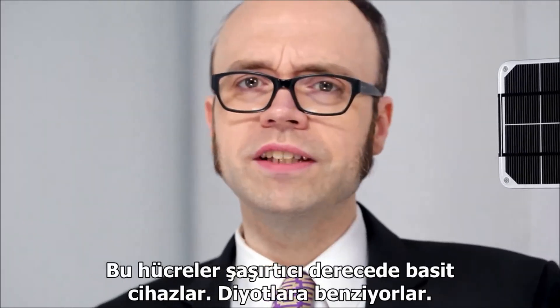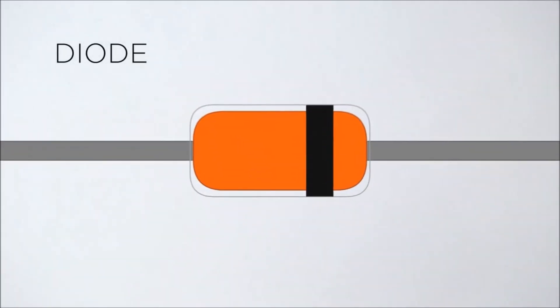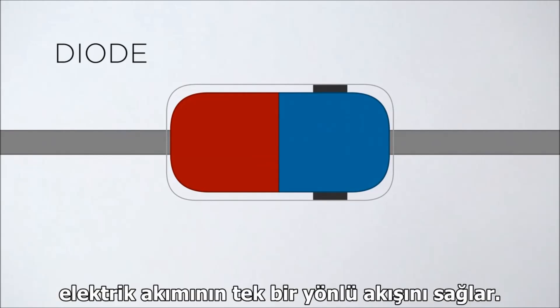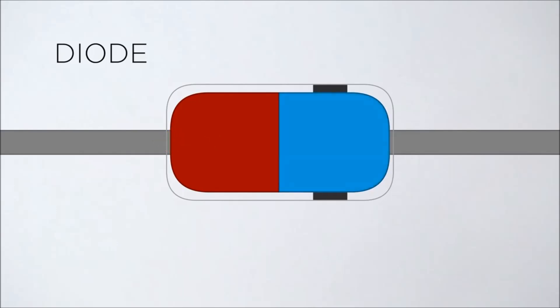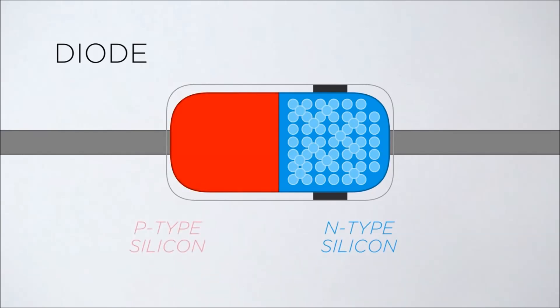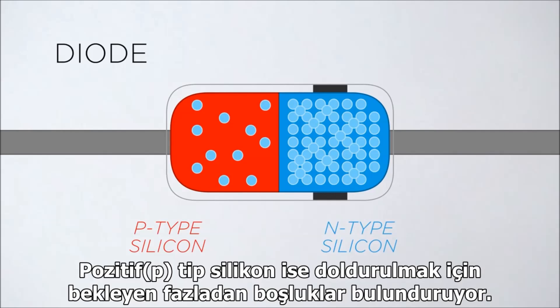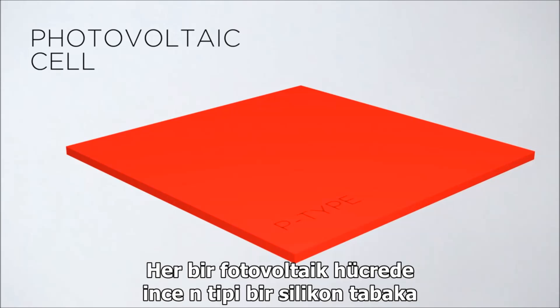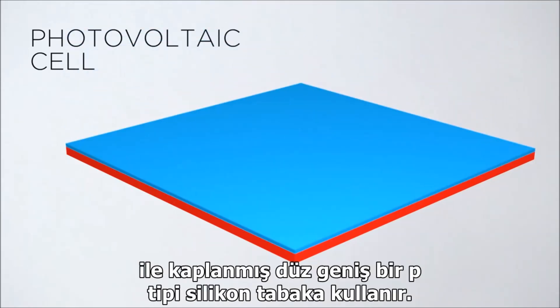These cells are surprisingly simple devices, similar to diodes. A diode uses two types of silicon stacked together to allow electrons to pass in a single direction: negative, or n-type silicon, which has an excess of electrons, and positive, p-type silicon, which has an excess of electron holes. Similarly, a photovoltaic cell uses a wide, flat layer of p-type silicon covered by a thin layer of n-type silicon.